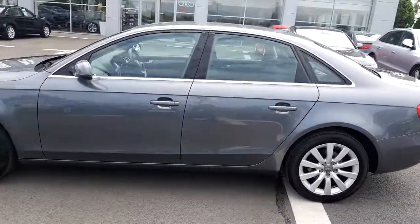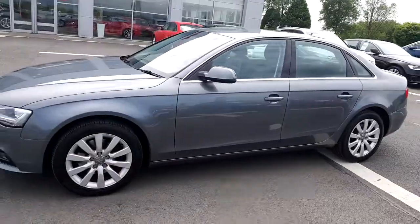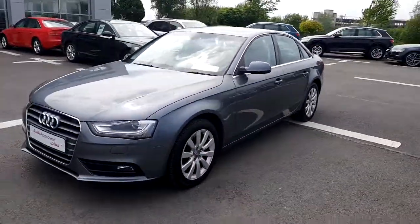It has 107,000 kilometres on its clock and comes with a full 12-month Audi Approved Plus warranty.